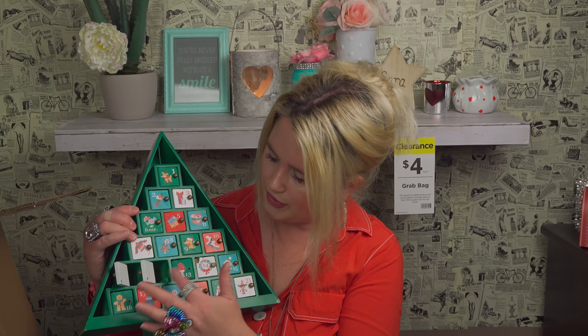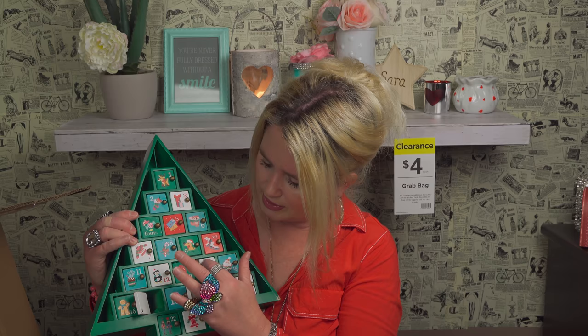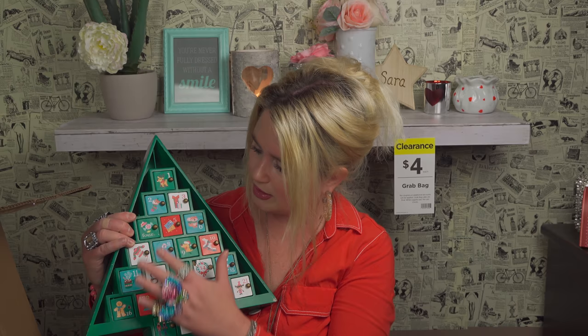Oh no, this one's broken! But I can still use it — look at how pretty that is. There's no price on it. Oh, they open like that — it still works, it's just seen better days. These advent calendars seem very fragile.